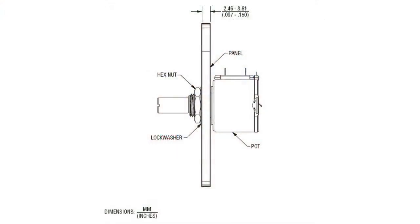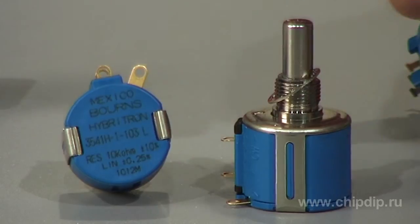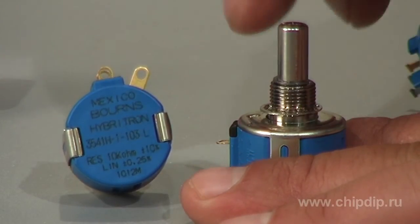It produces maximum 100 mΩ noise. The smoothness of response is maximum 0.1%. The non-linearity of response is from 0.2 to 0.25%. The potentiometer is mounted to the panel with the nuts supplied along with the potentiometer. The package diameter is 22.2 mm.